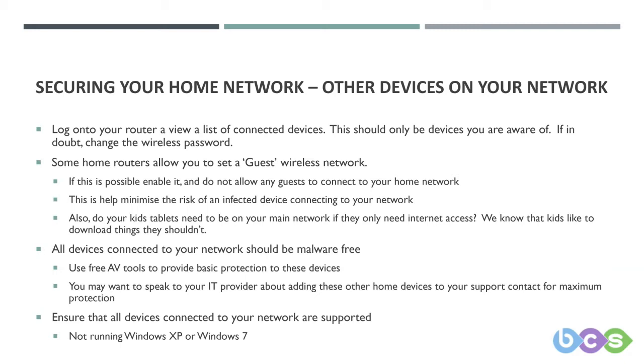If you have guest access available on your router, you should enable it. Connect any devices that just need an internet connection to it — your children's Wi-Fi devices, smart appliances, Internet of Things devices, and anything that just needs internet access. Put them on a guest network. This reduces the threat to your normal work device even on your home network. Effectively, it's a very basic VLAN functionality — a virtual network that separates off from your main network.